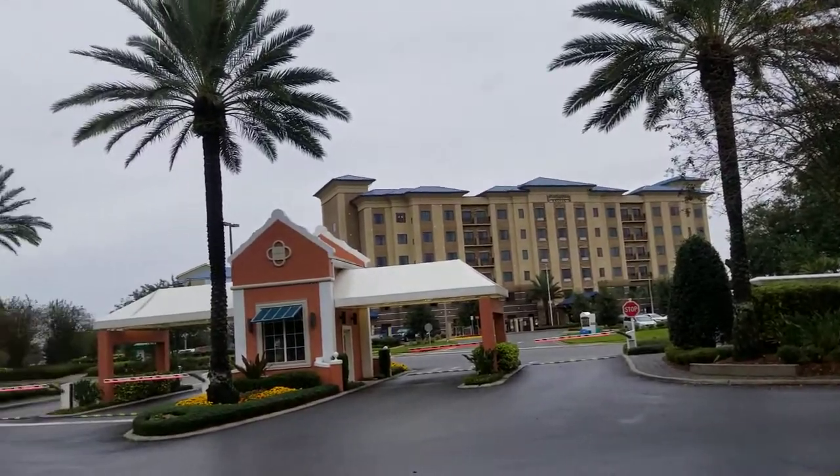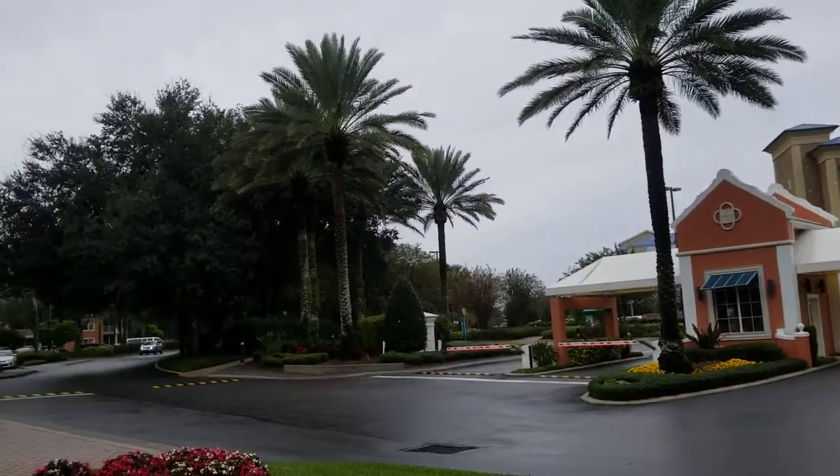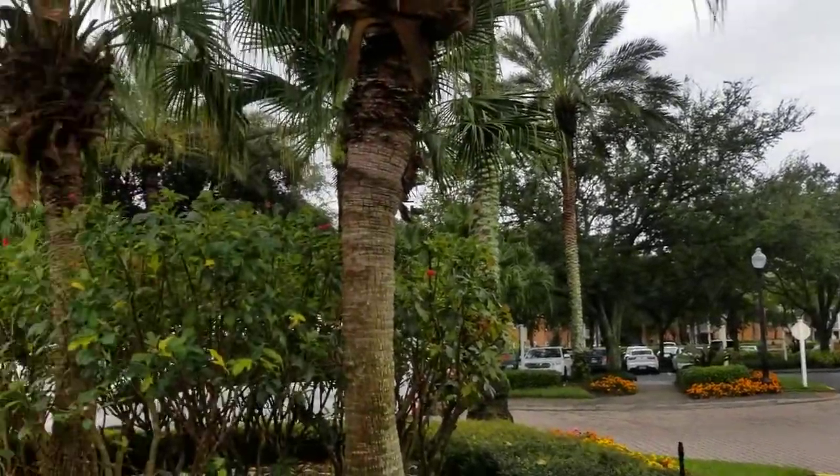Good morning, it's Mary the Dive-N-R-N here to review Hilton Grand Vacation Club at SeaWorld in Orlando.